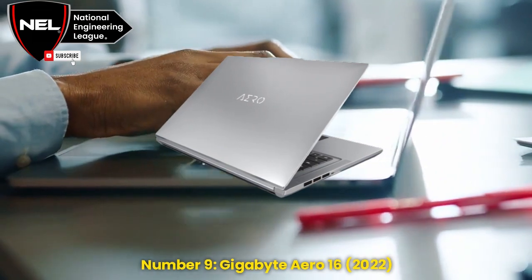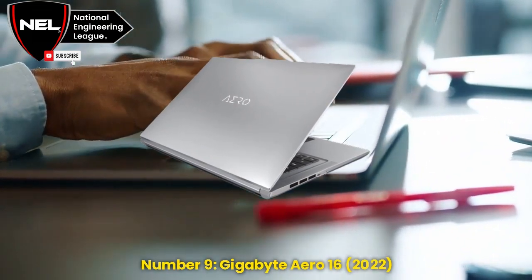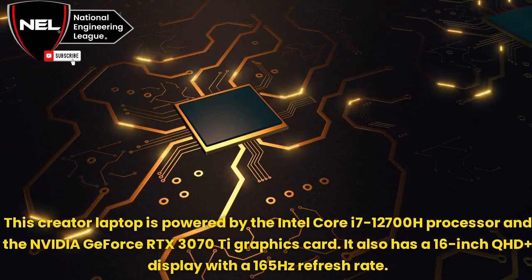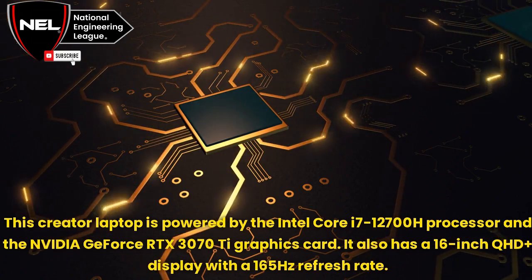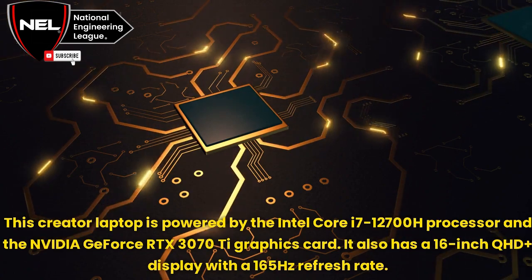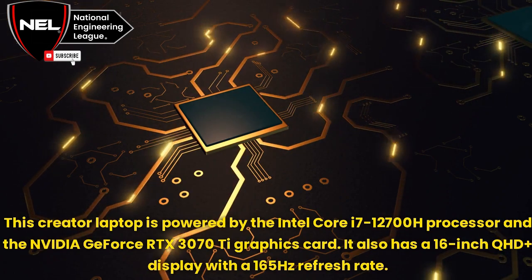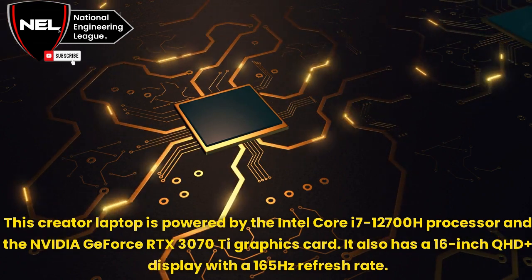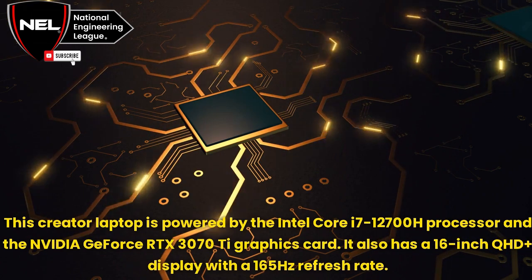Number 9: Gigabyte Aero 16, 2022. This gaming laptop is powered by the Intel Core i7-12700H processor and the NVIDIA GeForce RTX 3070 Ti graphics card. It also has a 16-inch QHD Plus display with a 165Hz refresh rate.